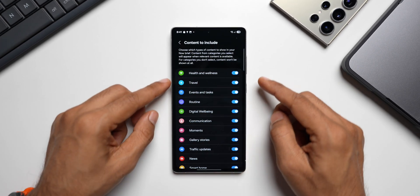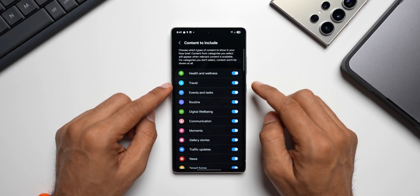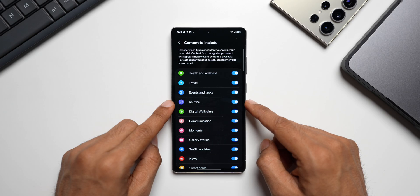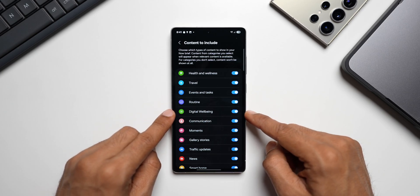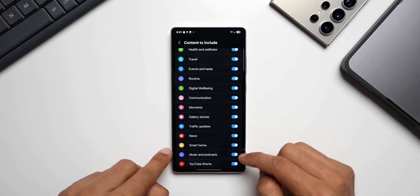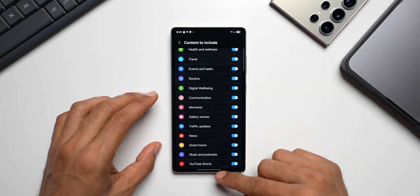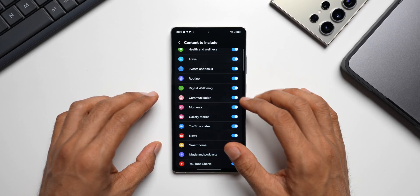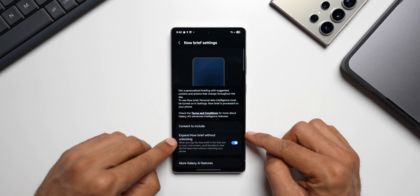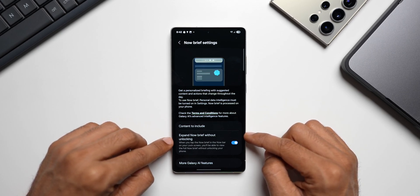Under 'Content to Include,' there's a large list: health and wellness, travel, events and tasks, routine modes, digital well-being, communication, moments, gallery stories, traffic updates, news, smart home, music and podcasts, and YouTube Shorts. You can enable or disable these toggles as needed. There's also an option to expand Now Brief directly from the lock screen without unlocking the phone.